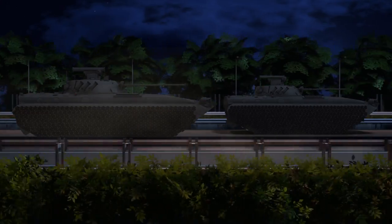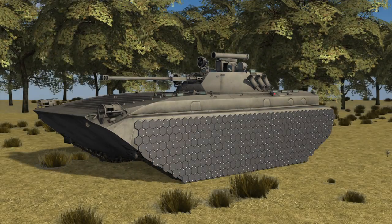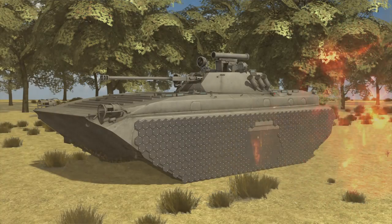The tank's thermal profile can also be manipulated to match other vehicles. Each armor plate is 14 centimeters wide and can be replaced individually.